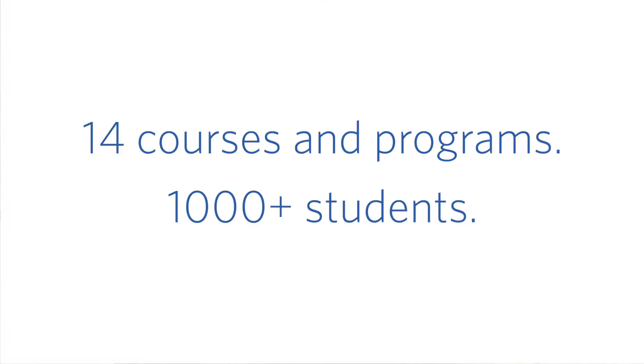We have over a thousand students using Tandem. Courses using Tandem right now range from a large business leadership course to a capstone design course to several sections of an introduction to engineering course.